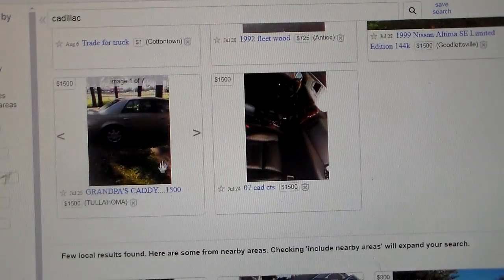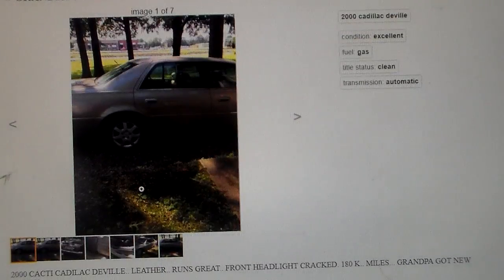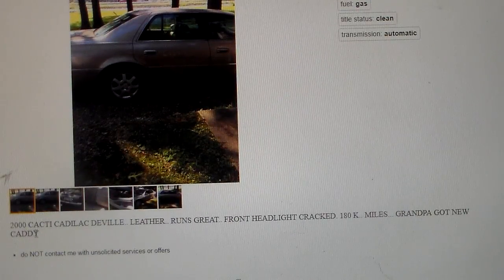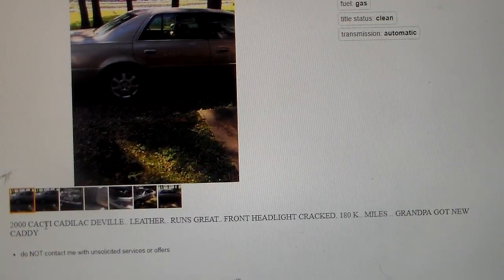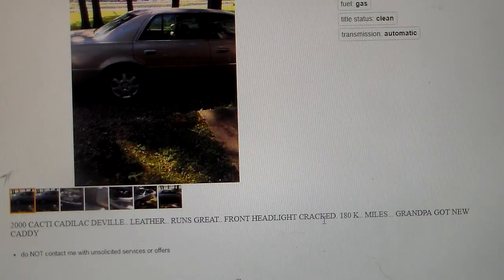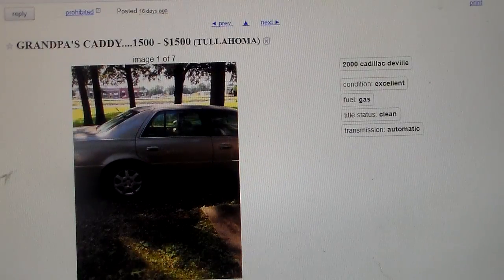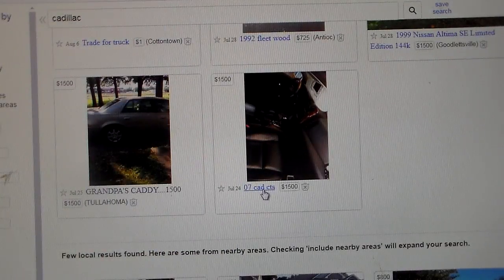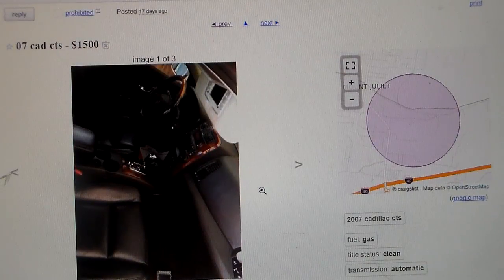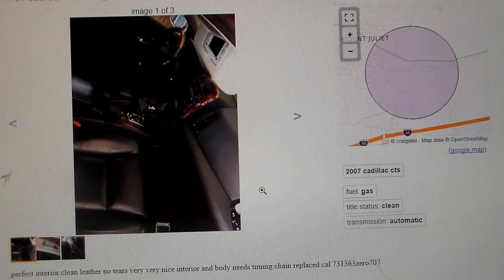Here we go — grandpa's caddy. It says '2000 Cadillac DeVille,' leather, runs great, front end looks great. Grandpa got a new caddy. Welcome to the south, guys. Here's an '07 Cadillac CTS for $1,500 — perfect interior, clean leather, no tears. Very nice interior but needs a timing chain replaced. That's that V6 — the German V6. They're terrible.